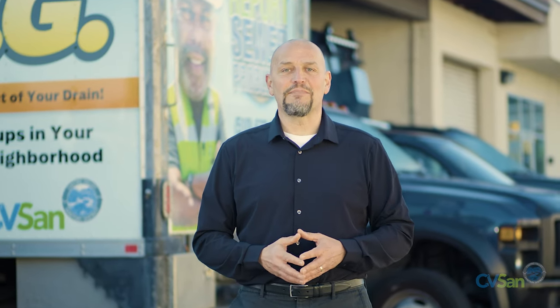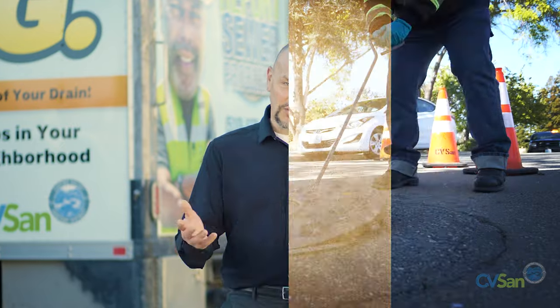Welcome to On the Streets with CVSAN, your inside look at some of the ways Castro Valley Sanitary District provides high-performance, low-cost wastewater services. Today we're hitting the streets with CVSAN's CCTV crew to learn some of the ways they use that technology to keep Castro Valley's wastewater moving. Let's go meet the crew.